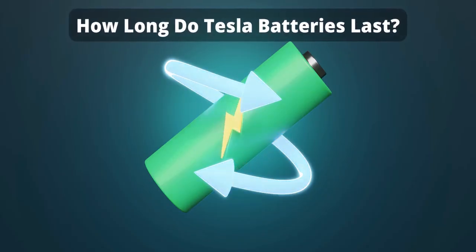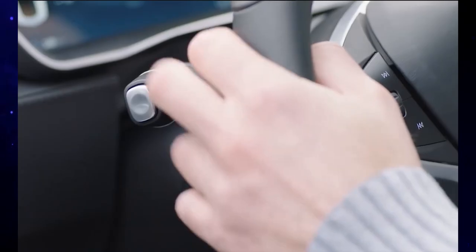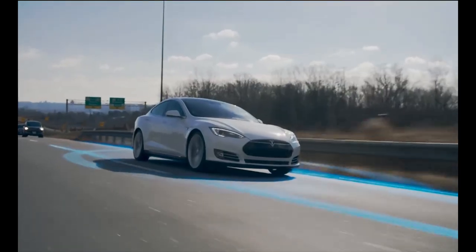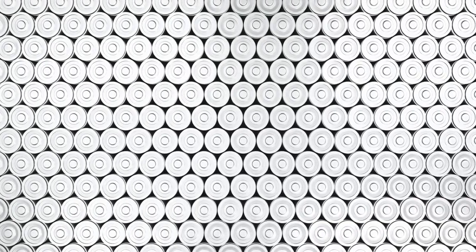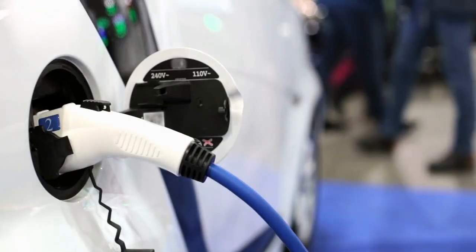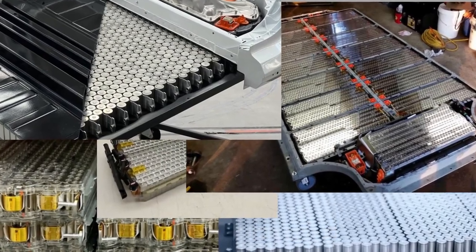How long do Tesla batteries last? Tesla batteries are designed to be technologically superior, with lower rates of depreciation and lifespans long enough to outlast the life of the EV's body. Most Tesla EVs are expected to offer more than 500,000 miles in their lifetime, with a general single-charge range of about 336 miles. The average expected lifespan of a Tesla battery can be anywhere from 35 to 37 years, though many factors will determine a battery's life per charge and total lifespan, including the specific Tesla model.